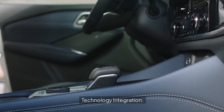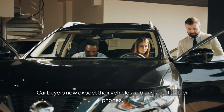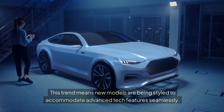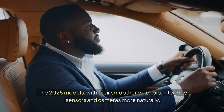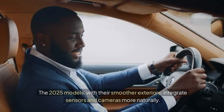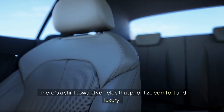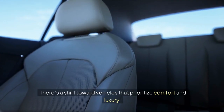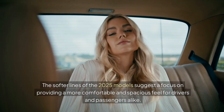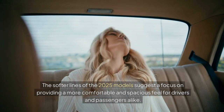Technology integration is another key driver: car buyers now expect their vehicles to be as smart as their phones, so new models are styled to accommodate advanced tech features seamlessly. The 2025 models, with their smoother exteriors, integrate sensors and cameras more naturally. Consumer preferences are also shifting toward comfort and luxury — the softer lines of the 2025 models suggest a focus on providing a more comfortable and spacious feel for drivers and passengers alike.